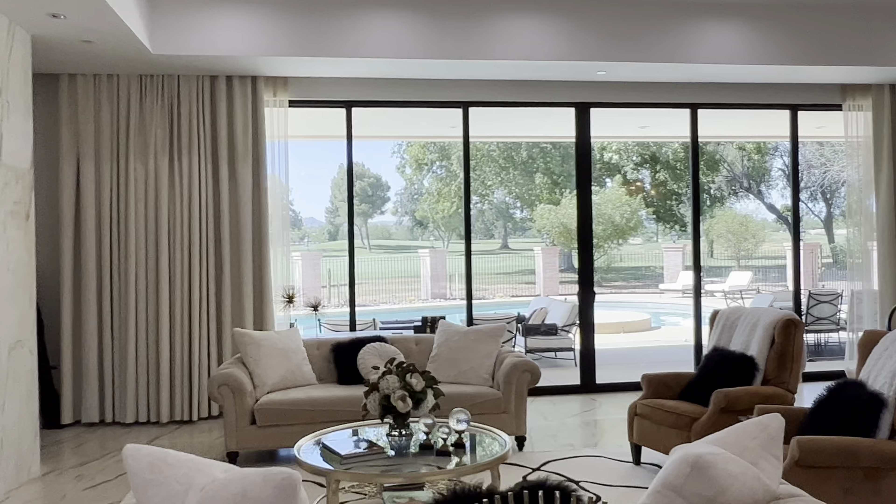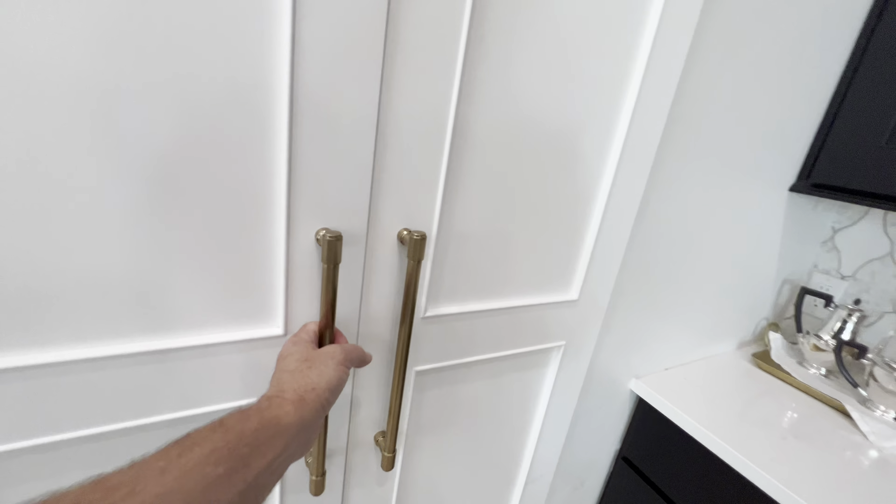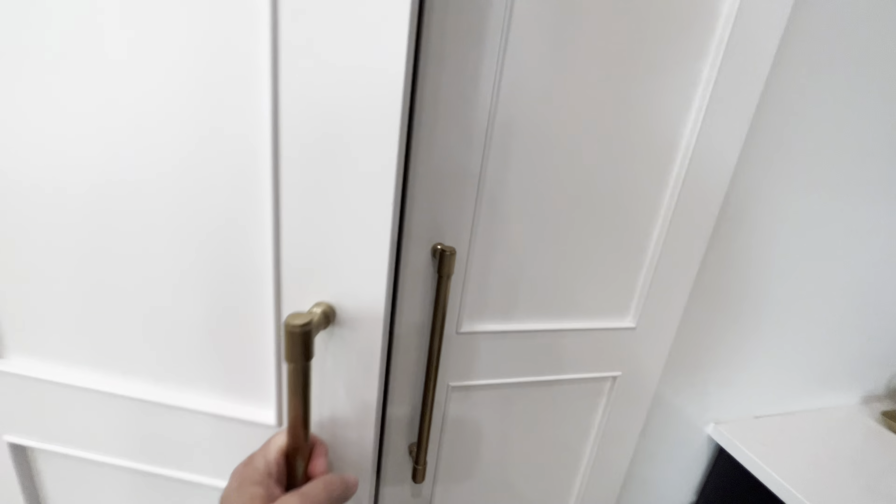Pull-outs everywhere, pantry space over here — they store items in there. They have an oven and stove here, it's Café, which is GE. Nice hood there, more pull-outs over here, and there's more pantry space in here which is kind of hidden right there. I like that, and there's a freezer in here.